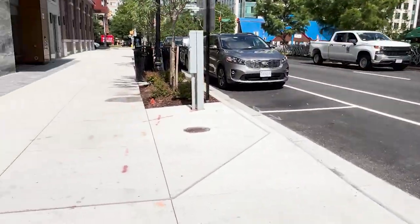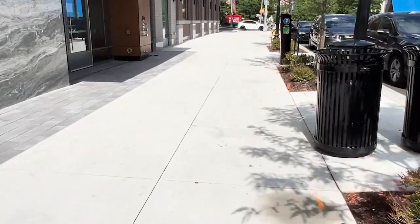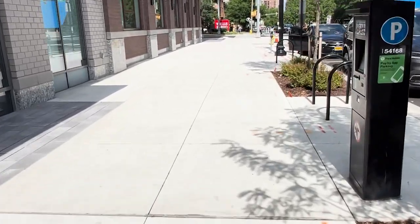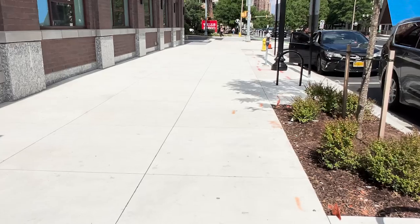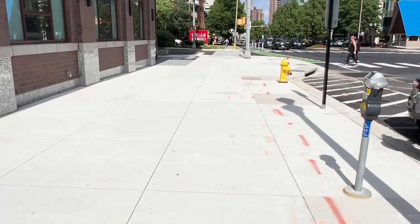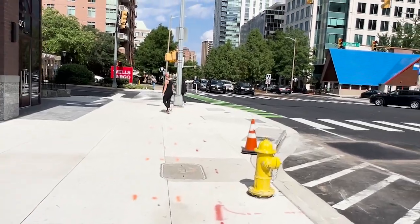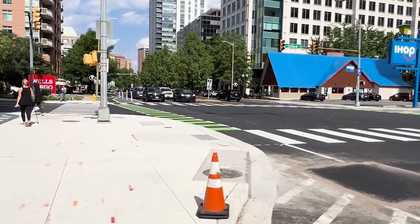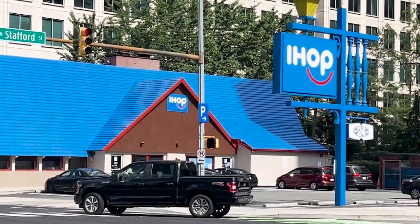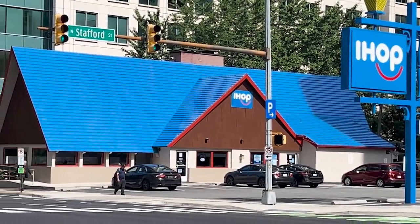There's a better view of the Alta Vista — one of the older condo buildings in this area. Here's an institution: IHOP, International House of Pancakes. It's been around for, I would say, at least 60 years at that location.